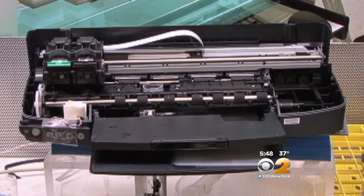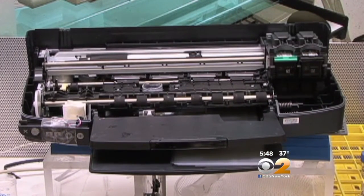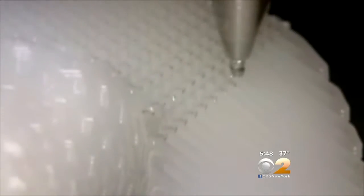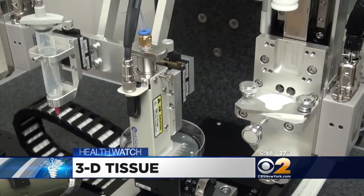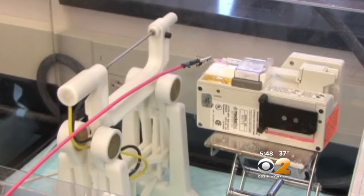You're looking at what basically started out as a high-tech version of the inkjet printer you probably have at home — only about a thousand times more sophisticated. This 3D printer is actually making a living tissue; in this case, a jawbone made out of live cells. And that's just the beginning.